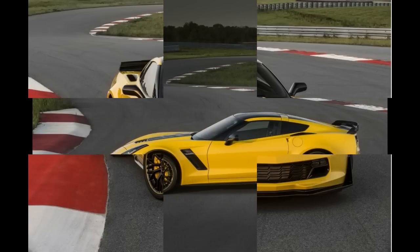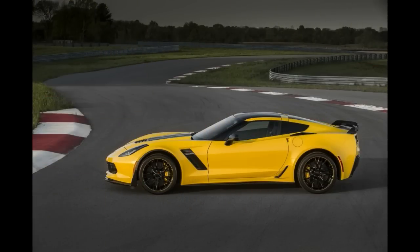For the interior, there's black leather trim with yellow contrast stitching, suede-like microfiber and carbon fiber accents, and Corvette Racing sill plates. There's also a dash plaque showing the individual build number, starting with VIN 70001.